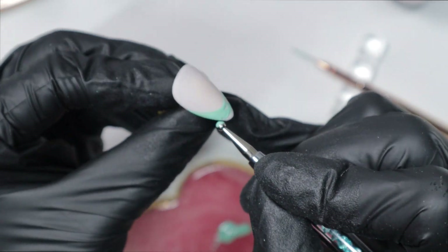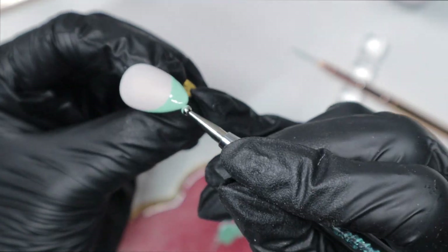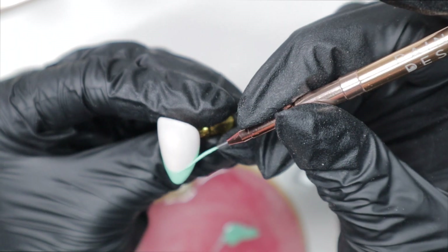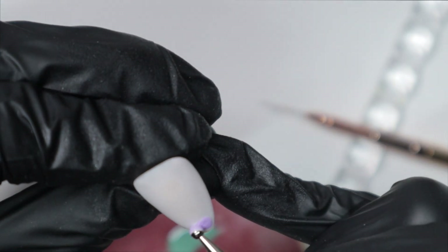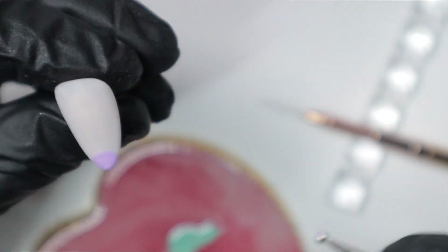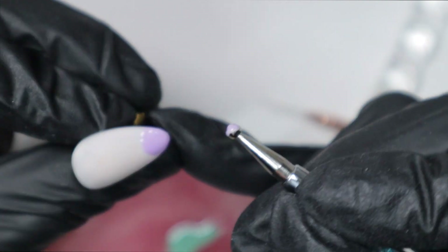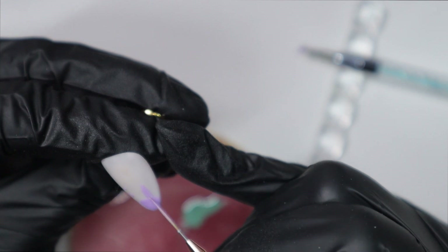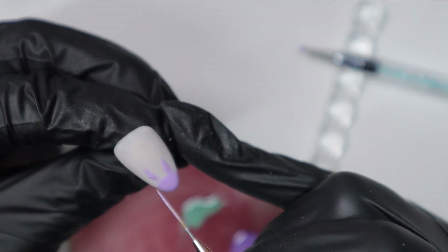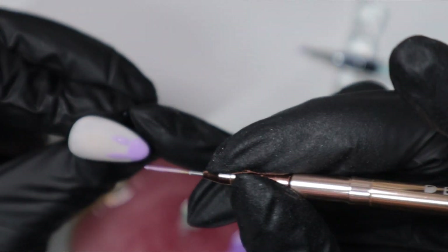I want to apologize for the blurriness — my camera is focusing on the black gloves rather than the nails. I'm going to be out of focus for a lot of this video and I'm sorry about that. Now I'm doing the bunny on this nail using a dotting tool to paint the head, then placing two little dots above the head as a reference point for where the ears should go and how tall they'll be. I'm using my nail art brush to glide everything more seamlessly together.